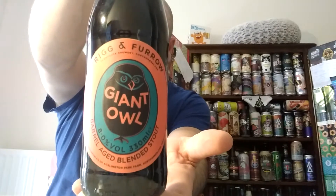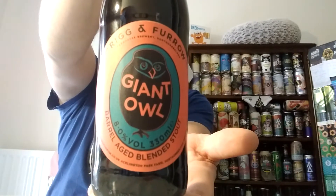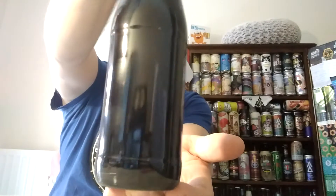This is a brewery based in Northumberland and it's a farmhouse brewery — we're going to Rig and Furrow. We've got a barrel-aged blended stout clocking in at 8%, and it is a bottle of their Giant Owl. It says it's a careful blend of two beers aged in Pinot Noir barrels with a younger stout, blended specially to celebrate reaching their 300th guile.